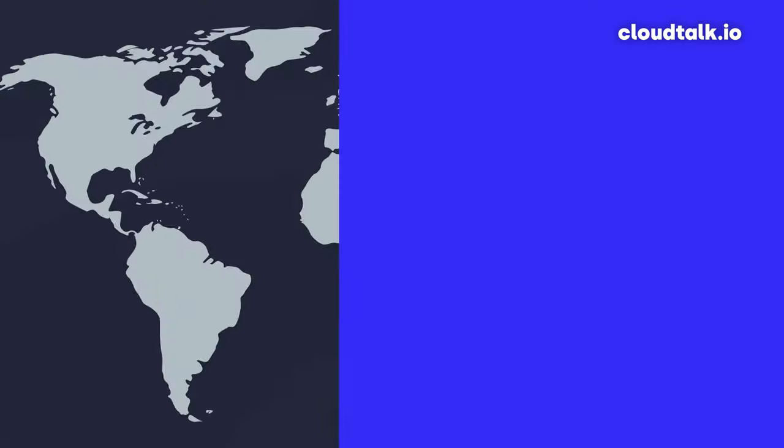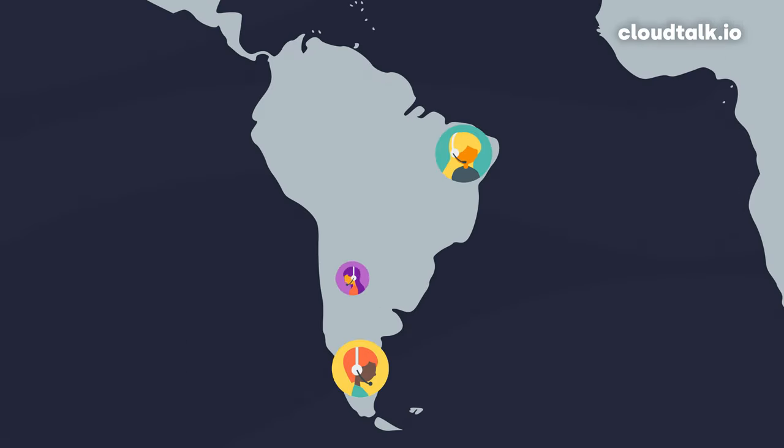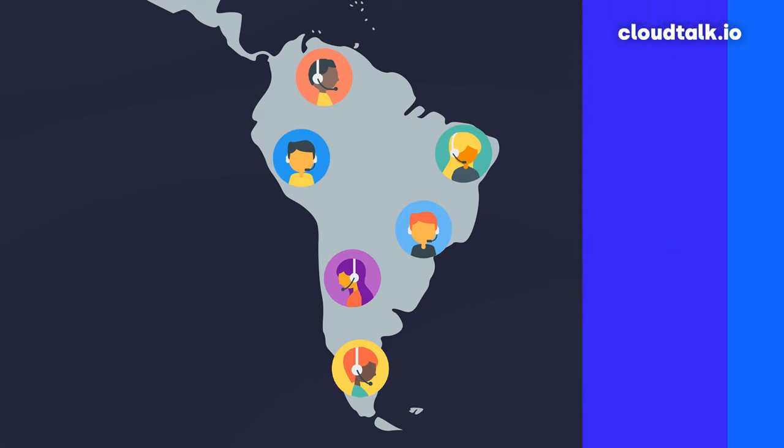Let's say you're expanding into South America and you need local customer service and sales agents. Using a VoIP solution, you can create an entire new sales and customer service operation in any country in South America, without the need of a physical office, any IT infrastructure, or a local IT team — plus all the other endless headaches that are typically involved are gone. Instead, you can just find agents who can work from home or somewhere else and add them as a user to the VoIP software.